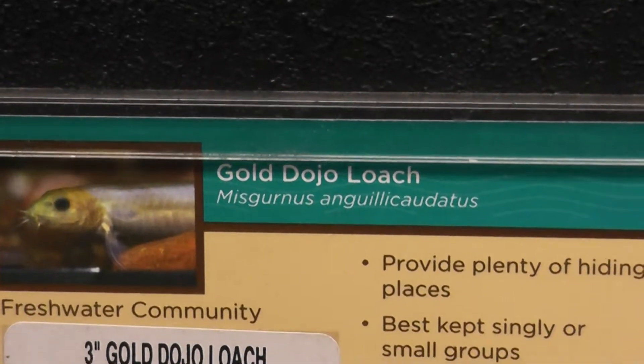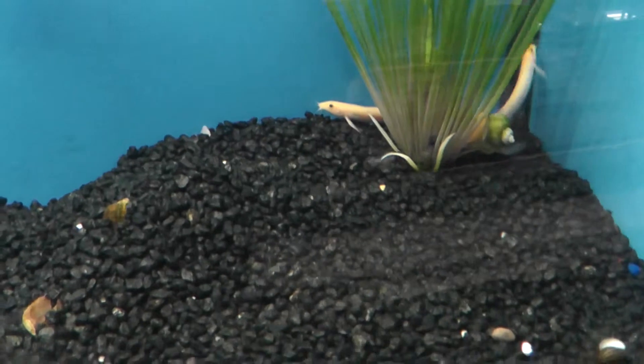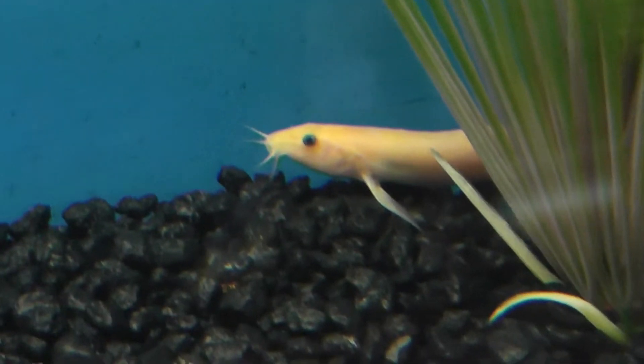Alright, here we are at our location. We have here the Gold Dojo Loach. So here we are, Mr. Gold Dojo Loach.